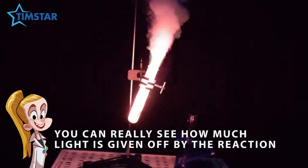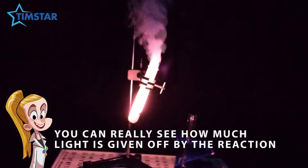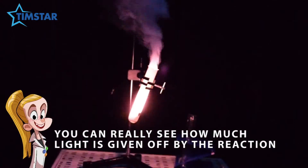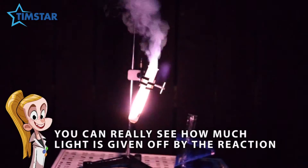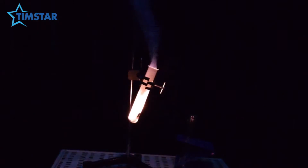Let's see what the experiment looks like in the dark. I hope you enjoyed this video and please remember, do not try this at home. Thanks for watching.